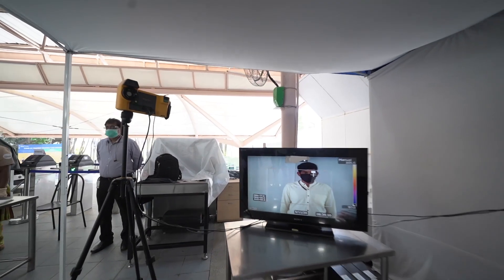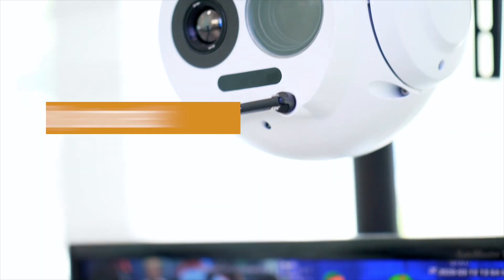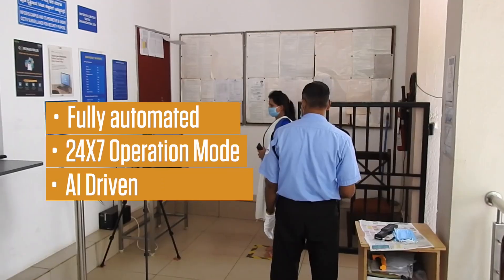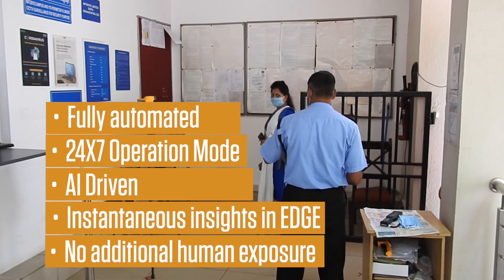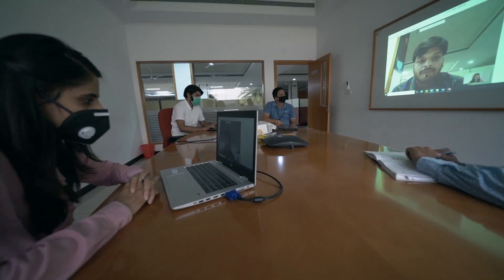We implemented this solution in our own campuses and are refining it continuously. A fully automated solution with 24x7 operation mode, which is AI-driven and offers instantaneous insights on edge, with no additional human exposure. The Infosys thermal screening solution is the best way to get your employees returned to the workplace safely.